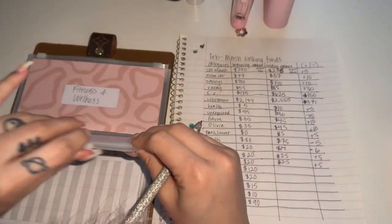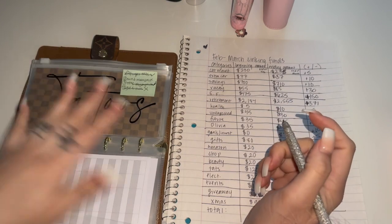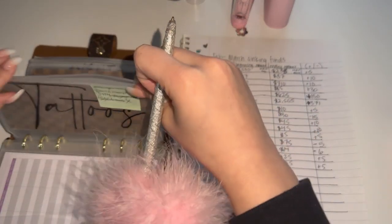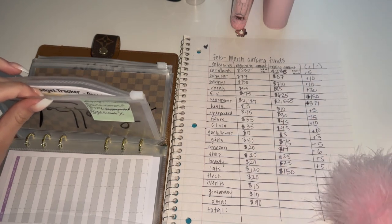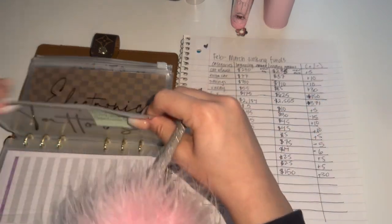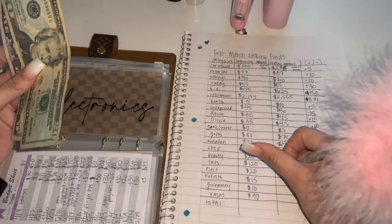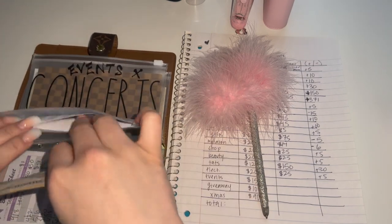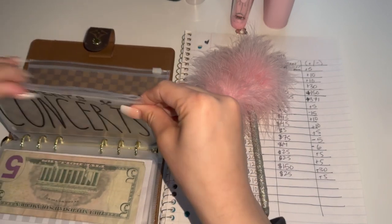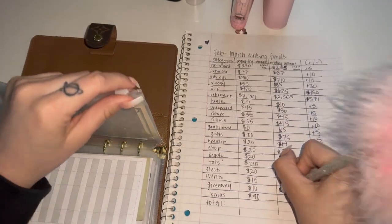Tattoos had $120 and now has $150, so that's a positive $30. Fitness and Wellness is a new envelope but I didn't add it here yet. Electronics has $25 — I actually need a new printer, my printer doesn't turn on — so that's a positive $5. Events had $15 and now has $20, so that's plus $5. Giveaway had $10 and now has $15, so that's plus $5.